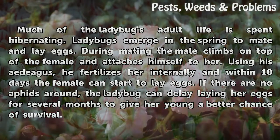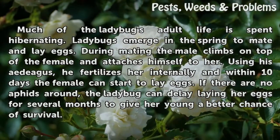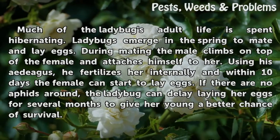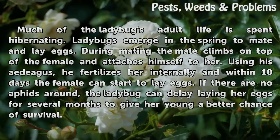Using his aedeagus, he fertilizes her internally, and within 10 days the female can start to lay eggs. If there are no aphids around, the ladybug can delay laying her eggs for several months to give her young a better chance of survival.